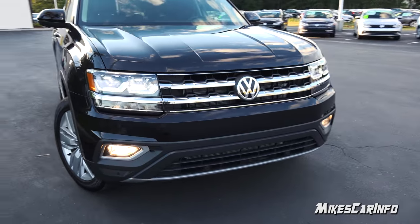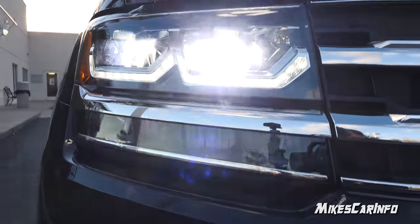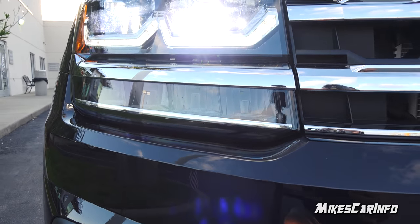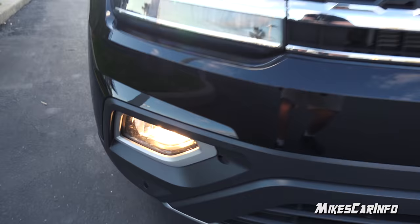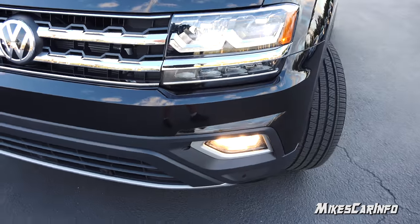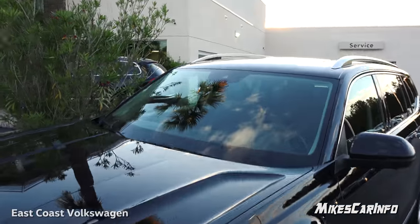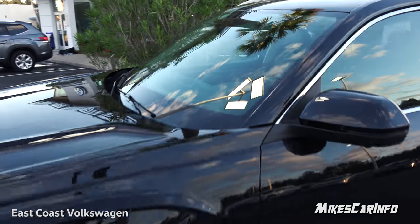Here in the front it has the LED reflector headlight system for your high and low beams. The high beams will activate here at the very bottom with the reflector elements, and there are halogen fog lights at the bottom as well. It has parking sensors in the front and back, and it also has the adaptive cruise control system with the radar here in the front and a camera system next to the rearview mirror.